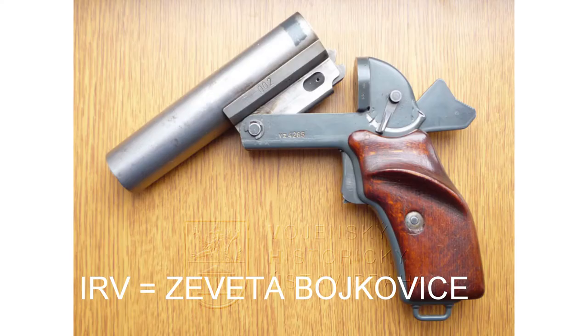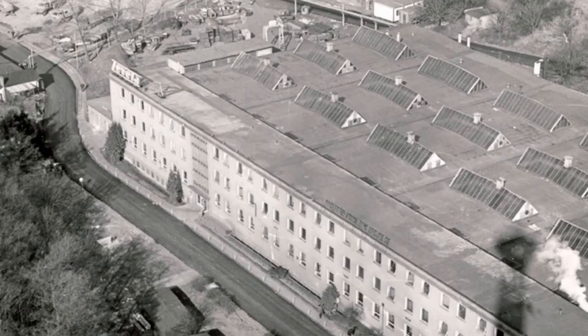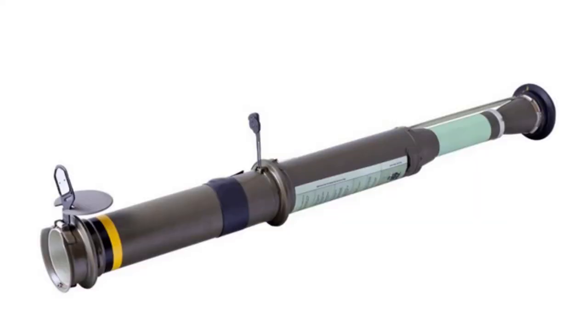If you own ammo for Czechoslovak flare guns, the cartridge cases may bear a code IRV, which stands for Vlářské strojírny národní podnik Bojkovice, later known as Zeveta Bojkovice. The factory works to this day and produces, for example, URG-86 grenades or RPG-75 original Czechoslovak rocket launchers.